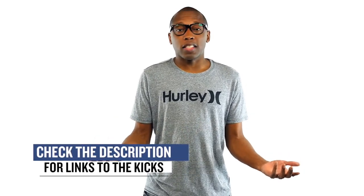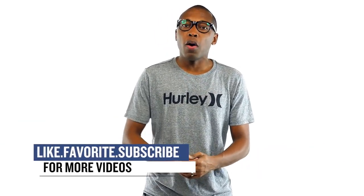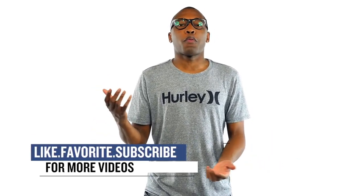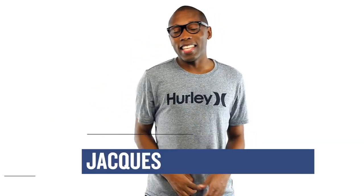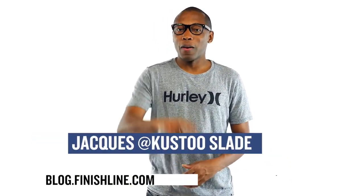So basically, almost every brand gets love this week, so be sure to check the links below for all of the shoes that I talked about in the video. Make sure you share the news with all of your friends. I am your host, Jacques Slade. This is the Heat Check presented by Finish Line. And as always, guys, I appreciate you. I'll see you soon. Peace.